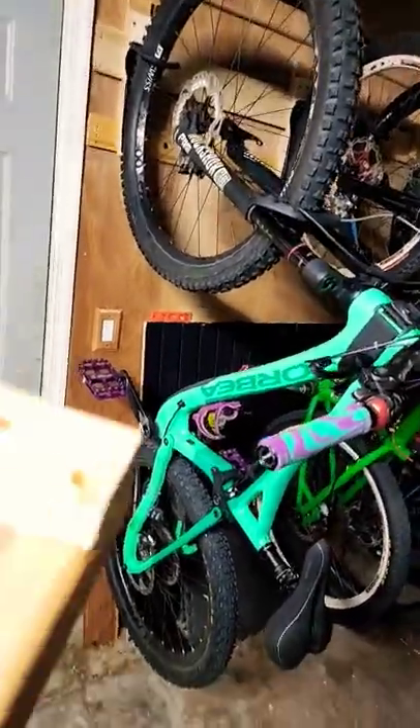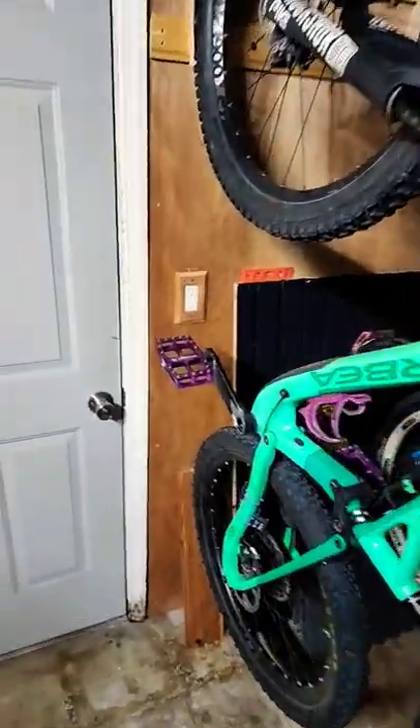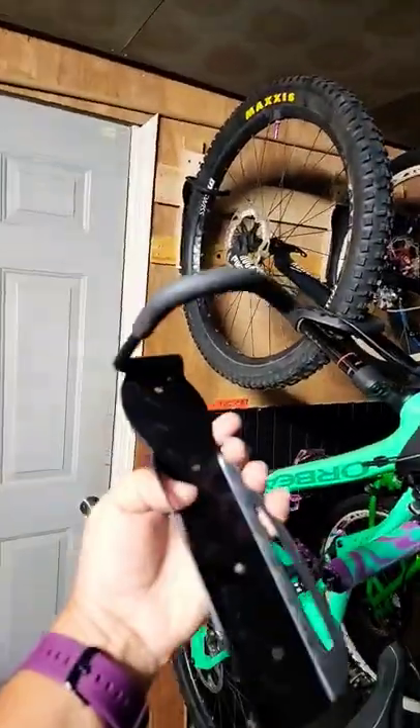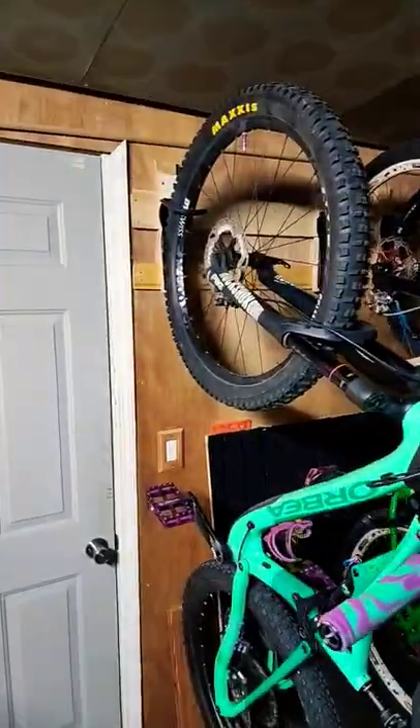I had a really crappy French cleat system before — it did things like blow out pieces, so that was a little sketchy. This type of wood here is garbage, but now I have some plywood and mostly new hooks.